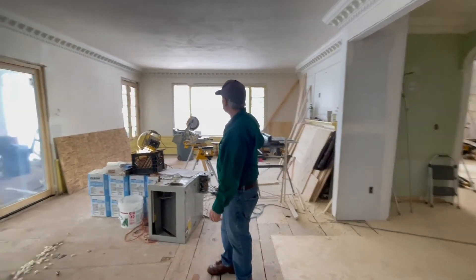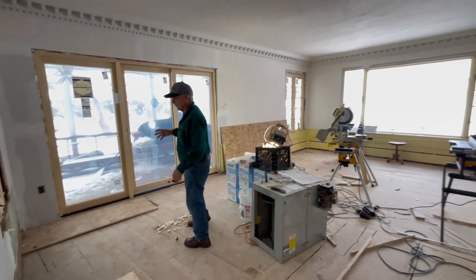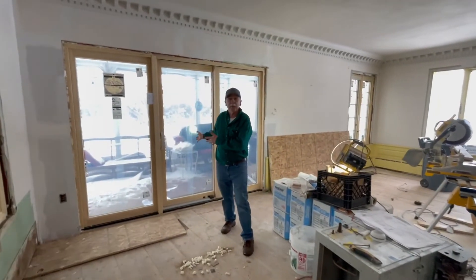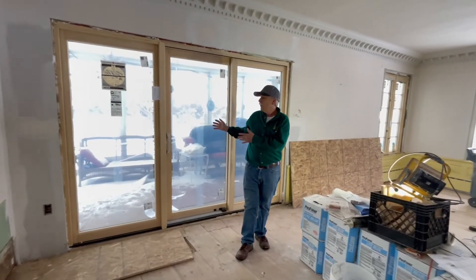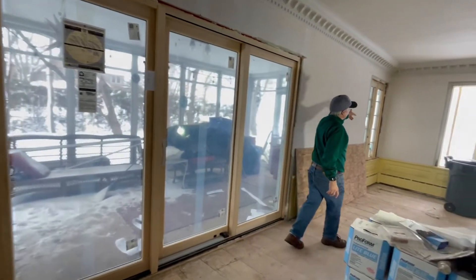And behind me, we still have some of the existing windows. Over here, we put in a new nine-foot patio door, so we've got that going in, a new window there, and we've got a new window over in here.